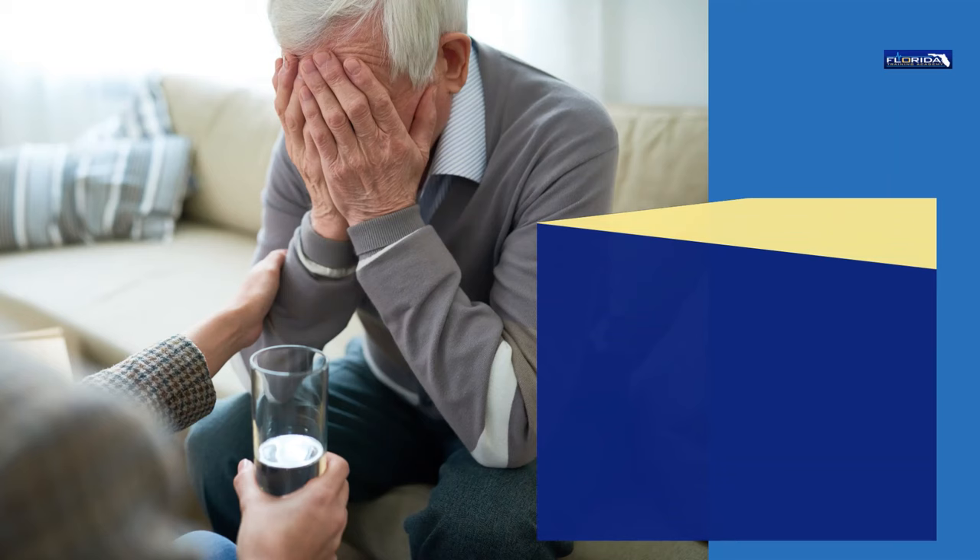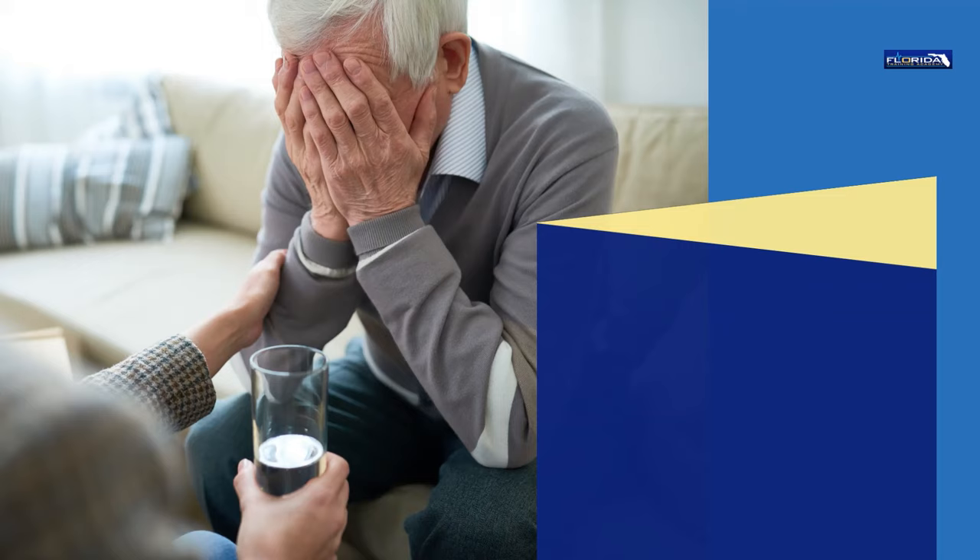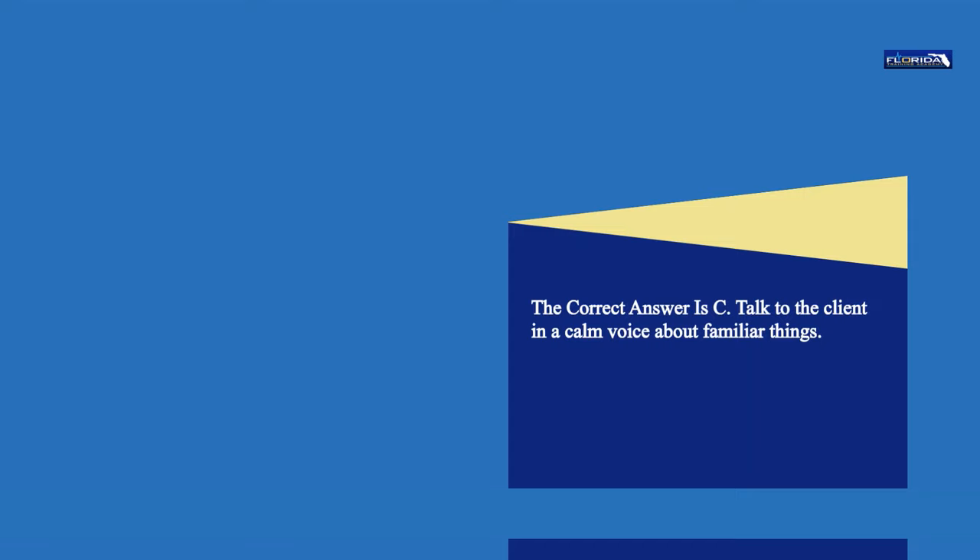Question 94. A client who is confused begins to cry and scream out for his parent. What should the nurse aide do next? a. Place the client in a geriatric chair. b. Restrain the client in his bed. c. Talk to the client in a calm voice about familiar things. d. Leave the client alone in his room until he calms down. The correct answer is c. Talk to the client in a calm voice about familiar things.